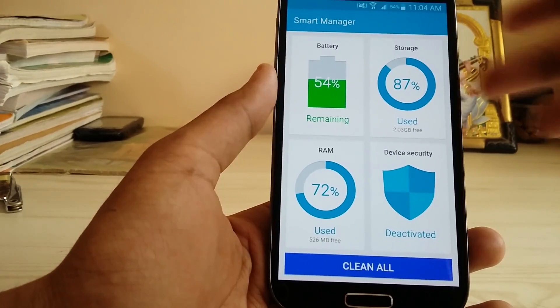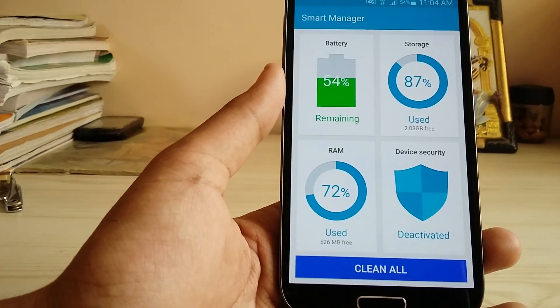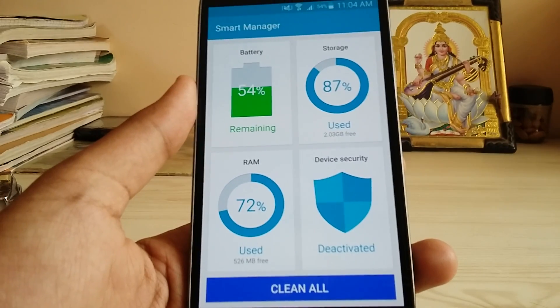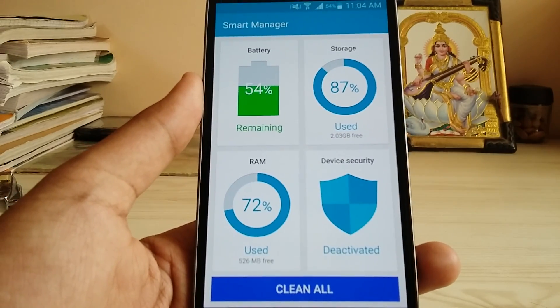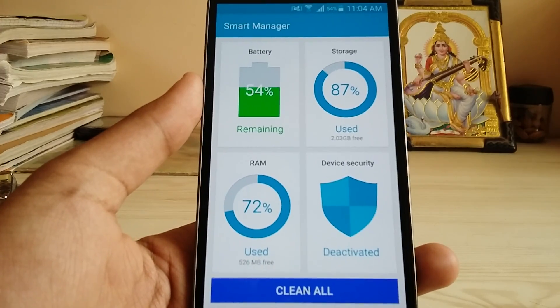It's great news that Samsung is implementing Smart Manager on old flagships like the Galaxy S4. It is also present on the Grand Prime, but on my Indian version I didn't receive the update, nor did I apply any other firmware from Sammobile — I guess the American version has Smart Manager.